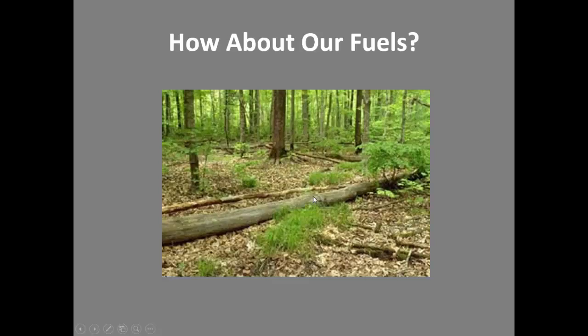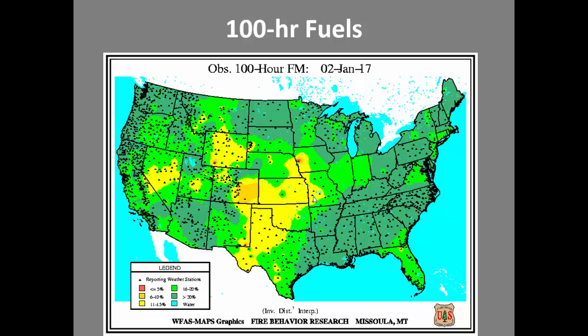Looking at our fuels, 100-hour fuels are pretty average across the area. The exception to this is portions of Nevada and that little pocket in Utah where things have been drier.